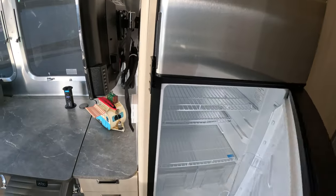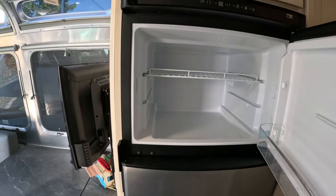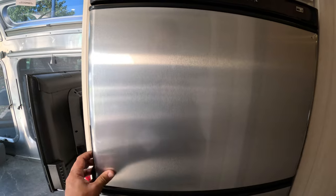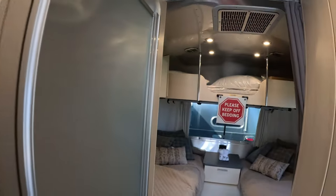Here we have the refrigerator. I'm not sure if it is a compressor type or not — that's the little fan back there. More research shall go into this.